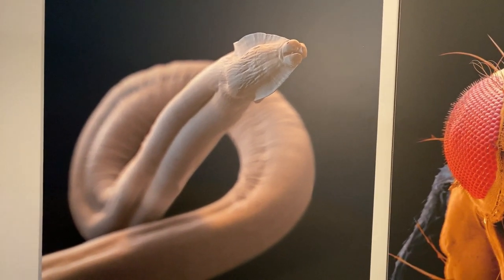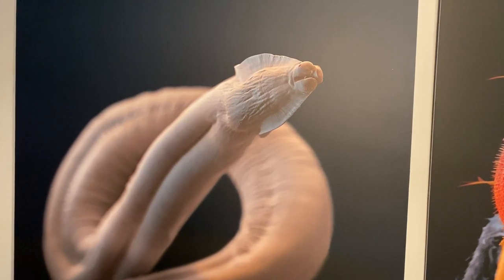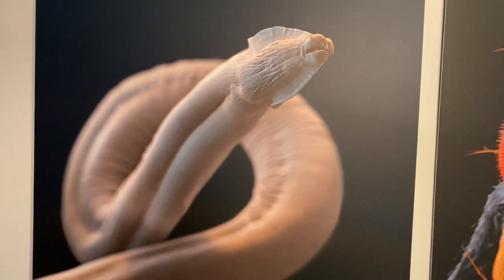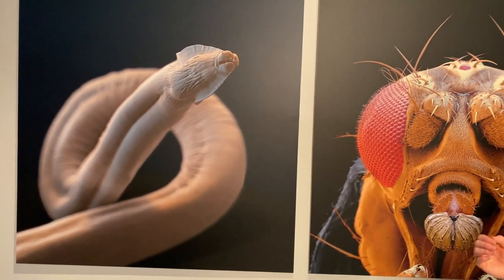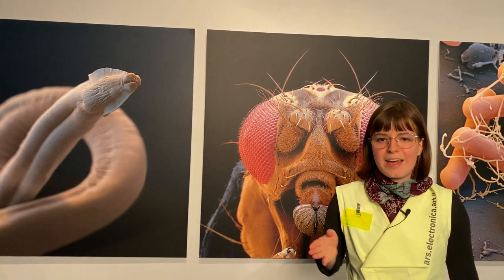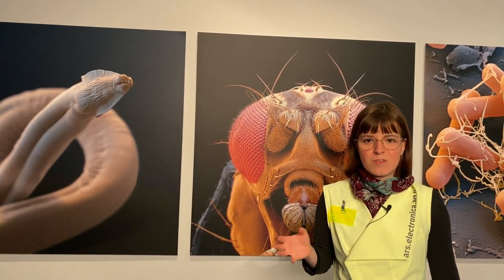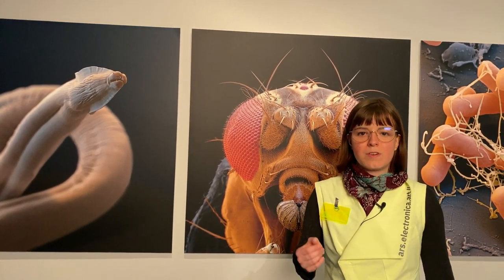Its entire nervous system has been totally examined. Actually, it's possible to artificially recreate it — to create its neurons in a way that, like, we have downstairs a robot that can actually mimic its movements. And it hasn't really been programmed; they have just recreated the neurons, basically.